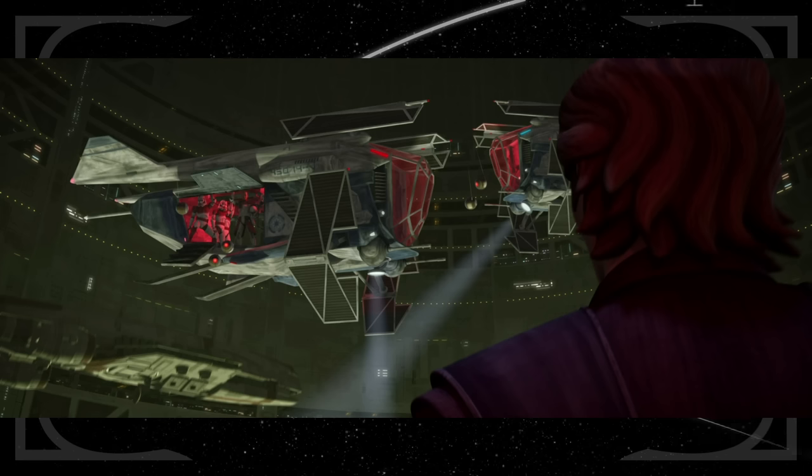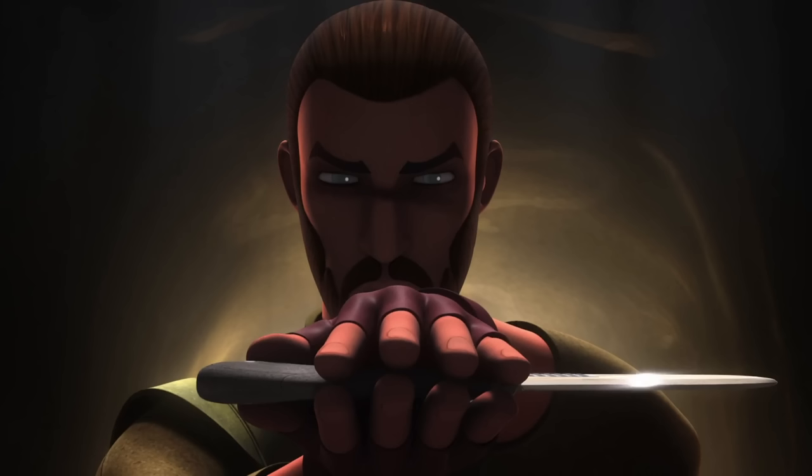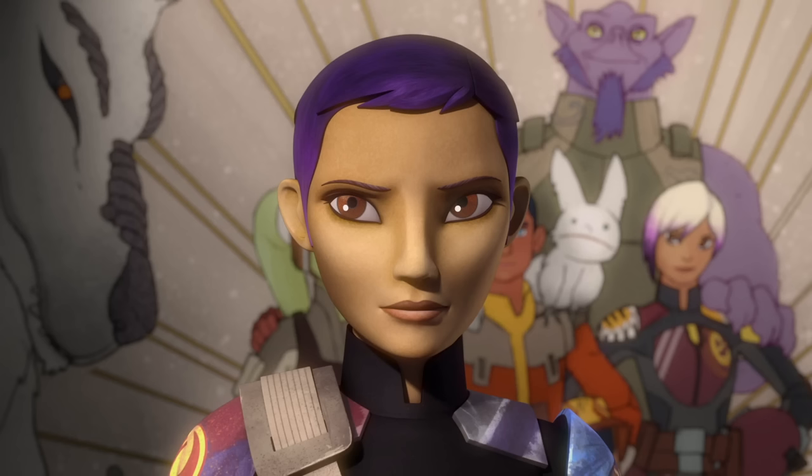Back on Lothal, Sabine takes her Mandalorian armor back out and cuts her hair. The way she cuts her hair mirrors a character from Rebels named Kanan, who goes through the same ritual before a mission to rescue Hera. The scene where Sabine and Ahsoka reunite in front of the Battle of Lothal Monument is a near shot-for-shot recreation of the final scene from Star Wars Rebels.